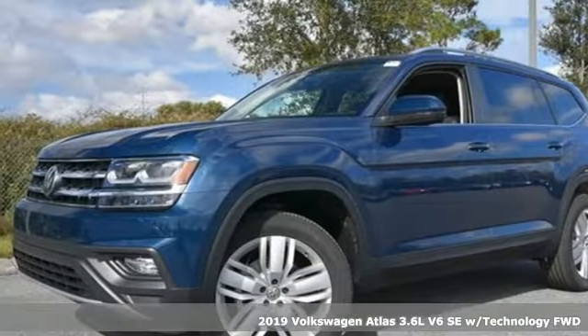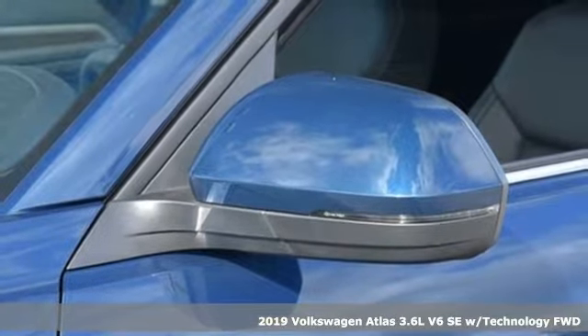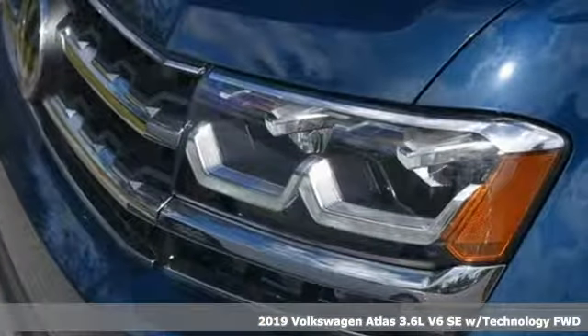It's a new 2019 Volkswagen Atlas. Enjoy every drive in a Volkswagen. It's equipped for all your driving needs and wants.